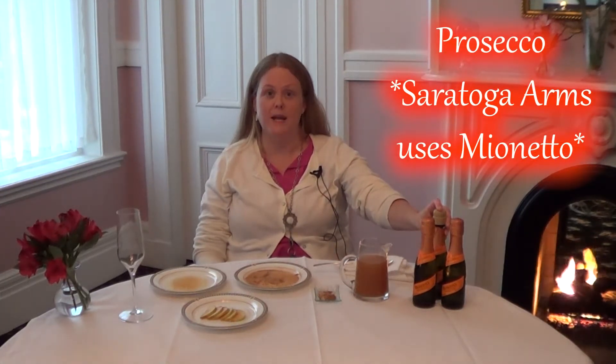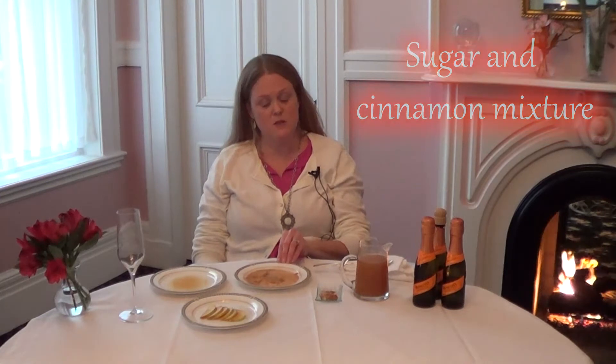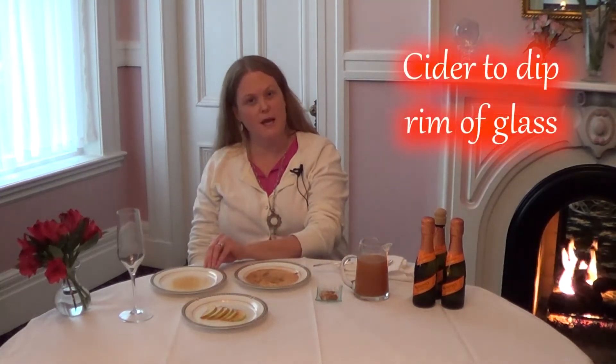Mimosas don't have to be just orange juice and they can be served any time of day. So what do we need? We need some Prosecco — I have here our House Maionetto Prosecco. It's delicious and intense and fruity and has some apple undertones, so it's perfect for this drink. I have some fresh apple cider from our local orchard. I've got some cinnamon and a little dash of nutmeg. I've got some raw sugar and cinnamon mixed together, a tiny bit of apple cider on the plate, and I have some apple slices for garnish.